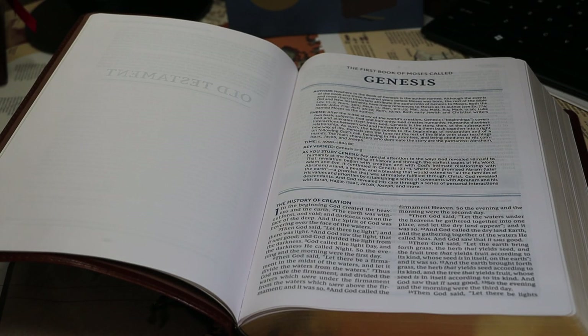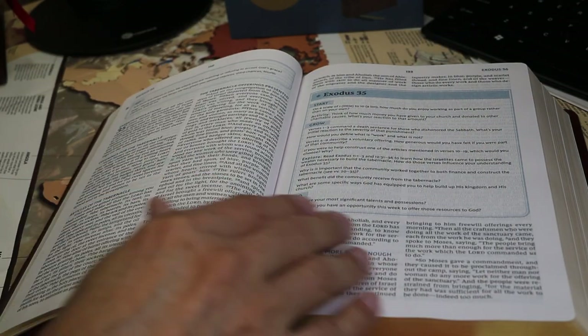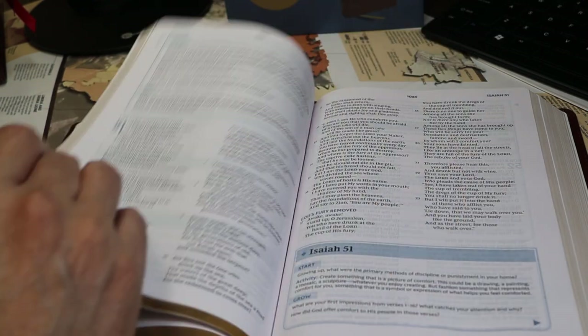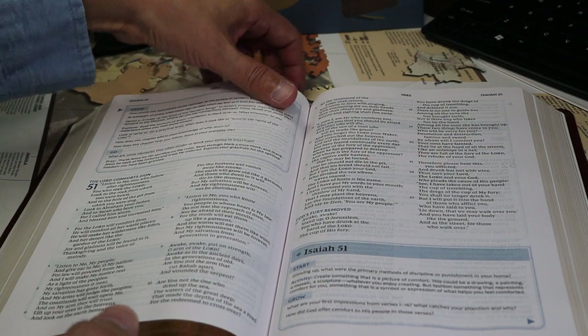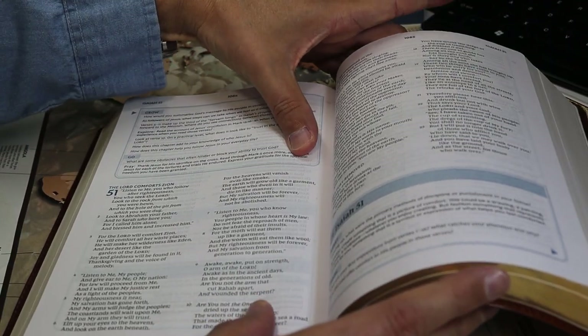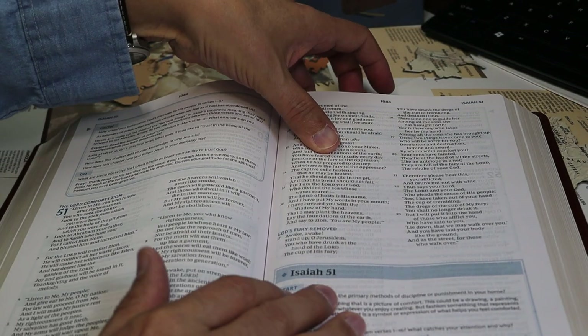The volume lies open without difficulty at Genesis. As you go deeper in, there is some curvature dropping text into the spine. As usual, you'll need to adjust the book as you read it if you need a flat surface, as many of us with older eyes do.